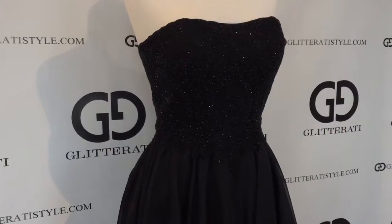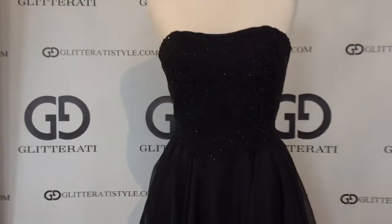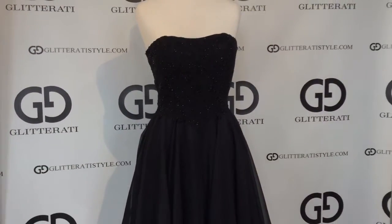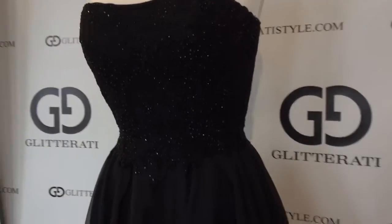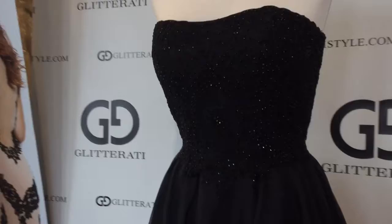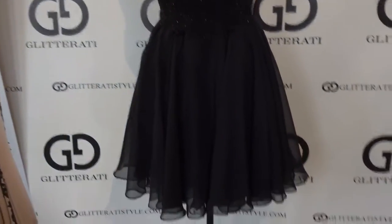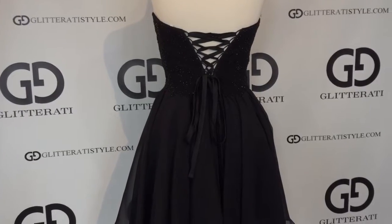Clarisse style number 3214. This short gown features tone on tone beading along with a lace applique. It also has a chiffon skirt and a lace-up back.